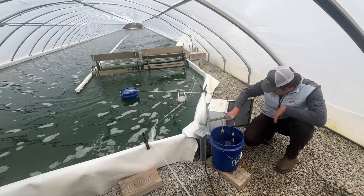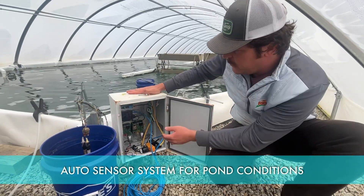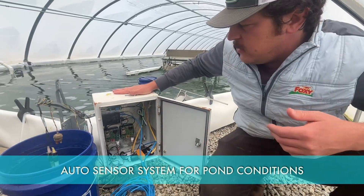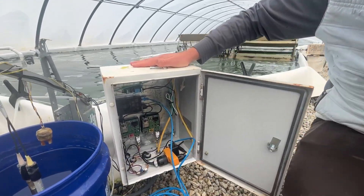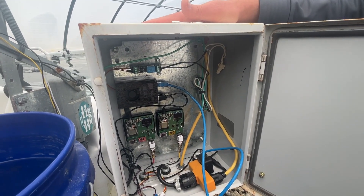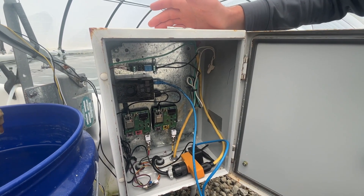This is our proprietary sensor system. We developed these custom printed circuit boards and this computer here to be able to tell the pH, dissolved oxygen, and culture density of our ponds. We also have a system to monitor temperature 24/7, and with all this data we can really understand how our ponds are working and what they need to be able to grow efficiently.